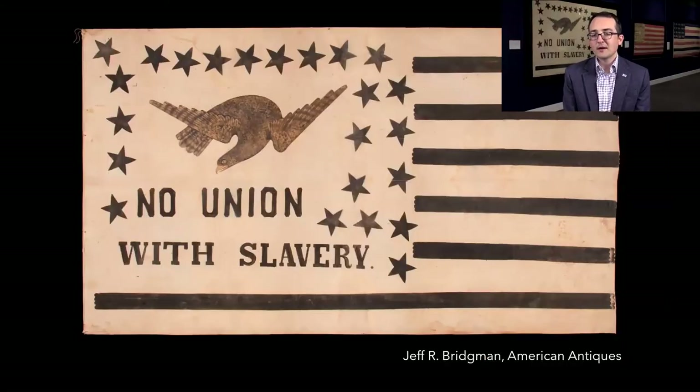I wanted to point out this flag behind me that we have on display on loan from Jeff Bridgman — 'No Union with Slavery' — 13 alternating black and white stripes with an eagle in the canton or upper left corner, 23 stars on this flag, from 1861. There were 34 states in the United States before secession, so minus the states that seceded, this is an exclusionary flag. Abraham Lincoln was very much against this kind of flag when he became president — he wanted to emphasize that the union is still together, and removing stars from the flag would serve to legitimize the Confederacy.